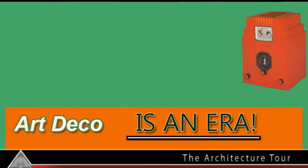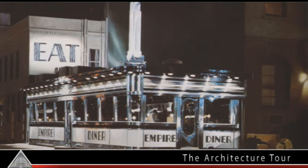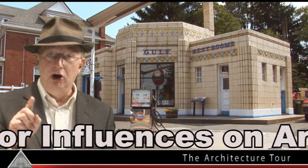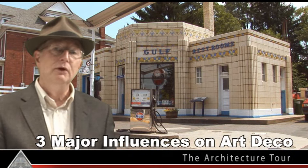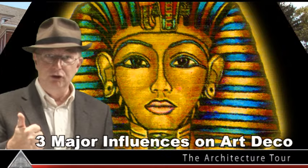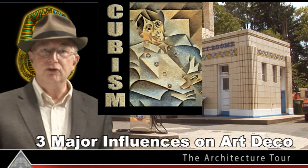What we now call Art Deco started appearing in the 1920s on things like radios, jewelry, jukeboxes, clocks, and even diners. They didn't call it Art Deco — they just called it modern. Influenced by their own modern times. The three major influences on those modern times, the 1920s and 30s, were the opening of King Tut's tomb, modern art trends like Picasso's cubism, and the rise of the automobile.